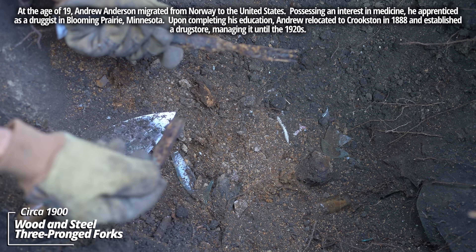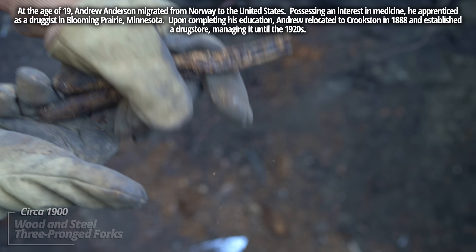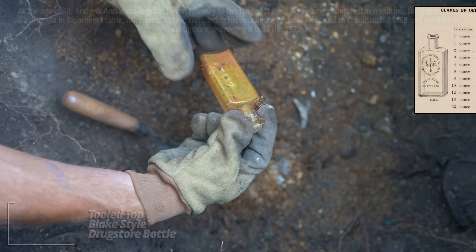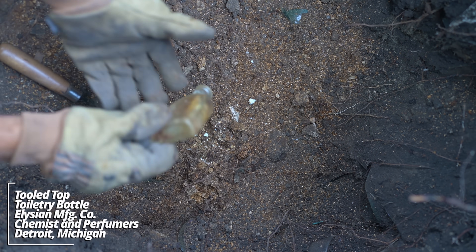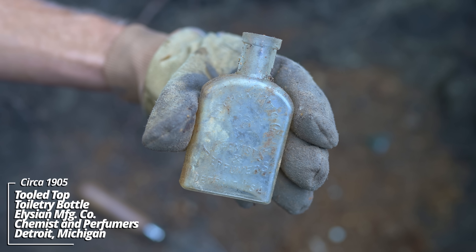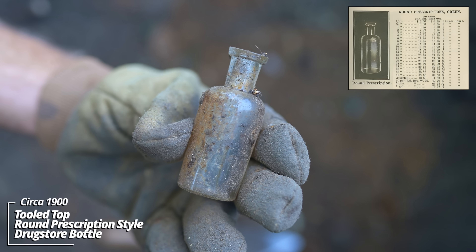Looks like some dinnerware that was thrown down, some wooden-handled stuff. That is crude looking - that's early. It's a three-pronged fork. That's really cool. Here's an old one - wow. That's a Blake style. This thing's possibly from the 1880s. It still has the cork intact. And another one of these Elysian Manufacturing Company toiletry bottles - tooled top. And a little maybe another prescription bottle, a round style with a prescription lip.